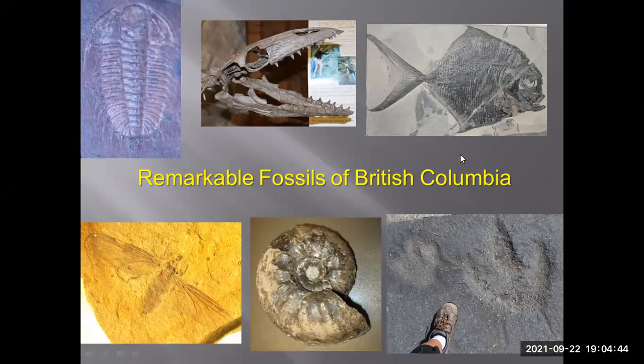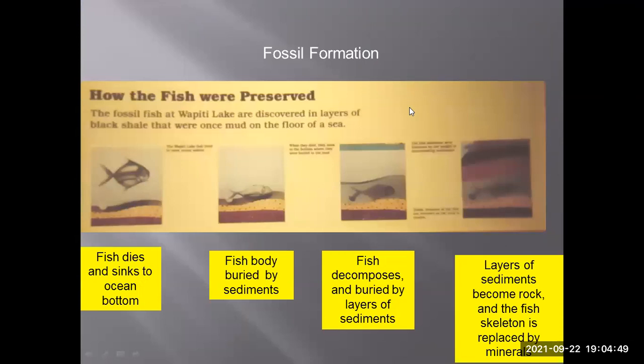I want to talk about how fossils are formed. Here we have a fish dying and sinking to the ocean floor, where it's rapidly buried by sediments. The fish decomposes and is buried by more sediment, forming layers that become rock, and the fish's skeleton is replaced by minerals. That's generally how animals and plants become fossils. Scientists can't actually observe a fossil being formed because it takes millions of years — there is a science involving observing how fossils are formed.